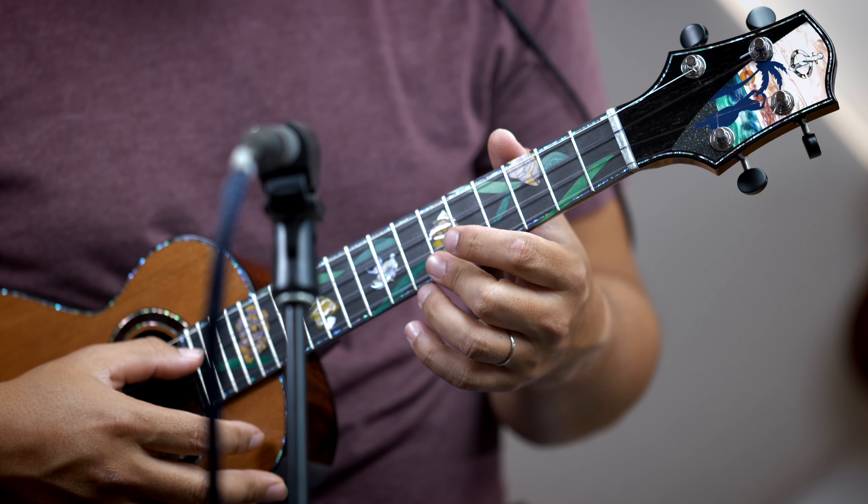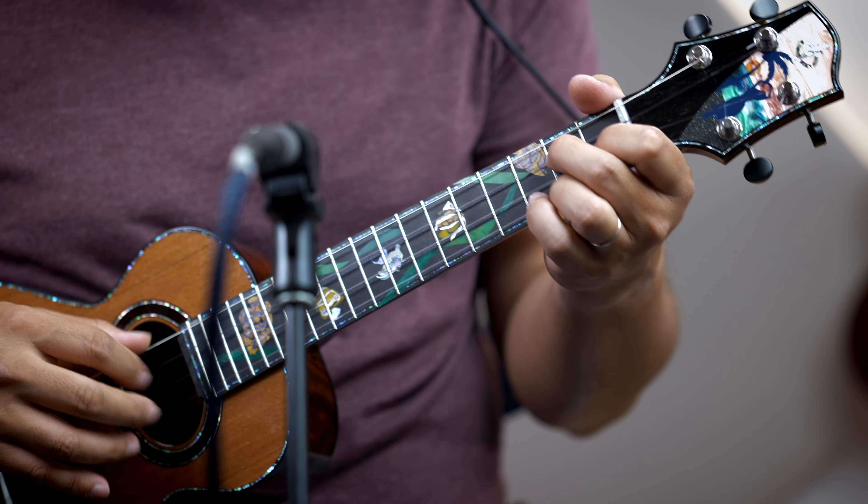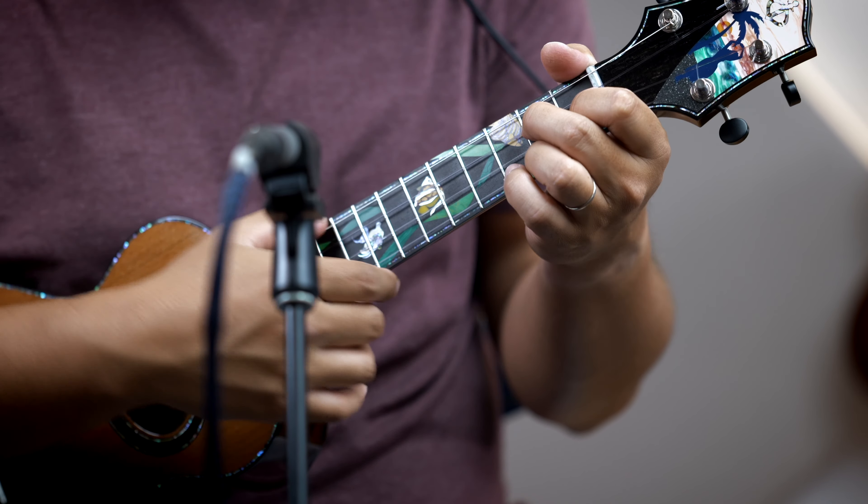For this ukulele to be a donation from an individual builder that can only make so many is a really big deal. So huge props to Peter for his generosity.